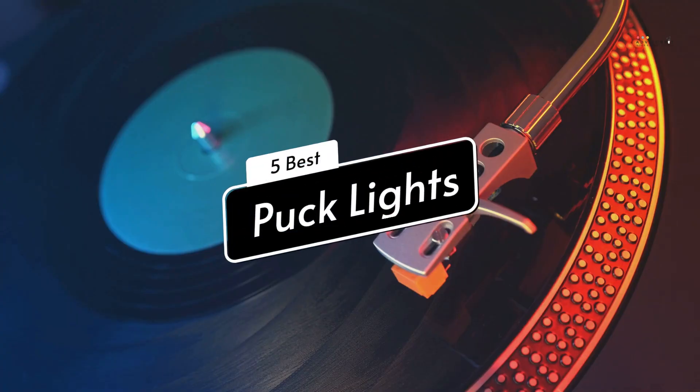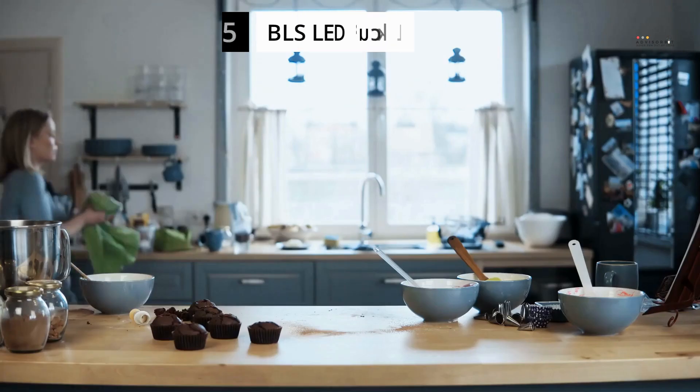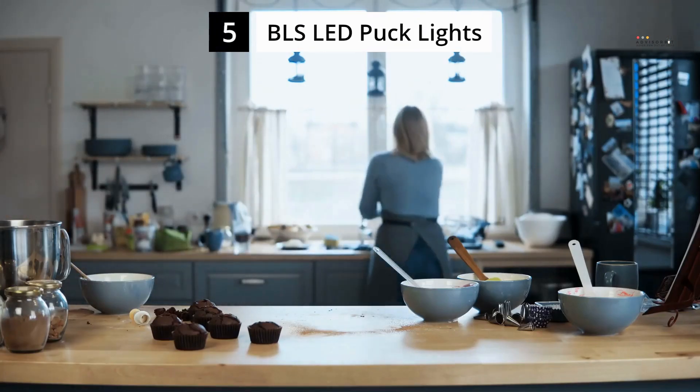Today we are going to review five best puck lights of this year. We are going to start our list with BLS LED puck lights.